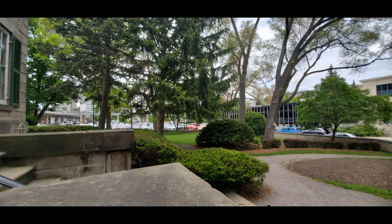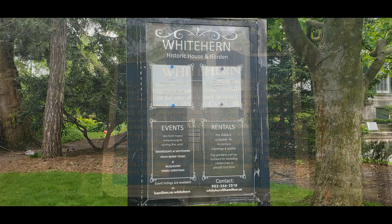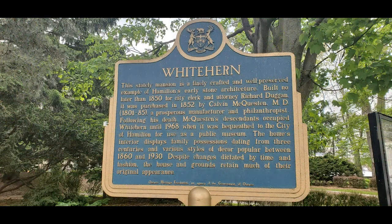It's all very close together. The Canadian Football Hall of Fame is right across the street. You can see signage about current events, rentals, and hours, as well as the plaque explaining the historic site itself. Thanks for watching — please take a second to hit the subscribe button. Stay tuned for more videos.